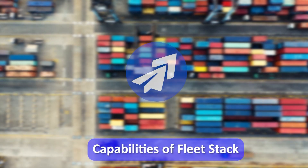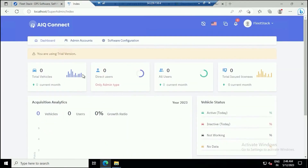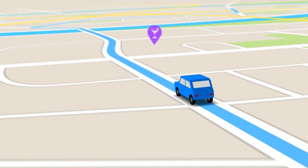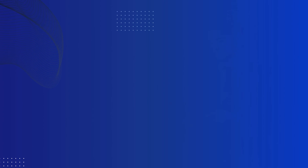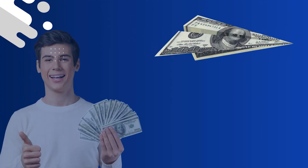This ensures secure access to the full capabilities of Fleet Stack. Step three: start using. With registration complete, you're ready to explore. Add your vehicles, set your preferences, and begin tracking in real time. The power of Fleet Stack's robust GPS tracking solutions is now at your fingertips. So why choose Fleet Stack over other GPS solutions in the market?